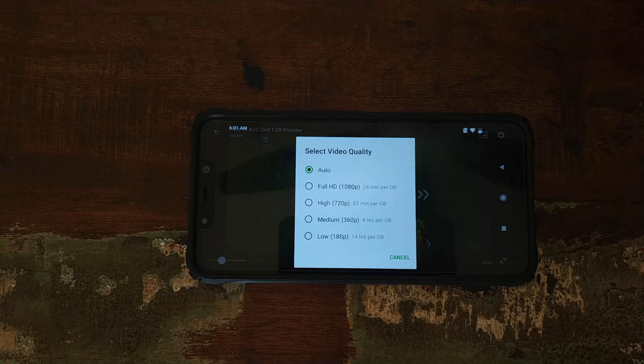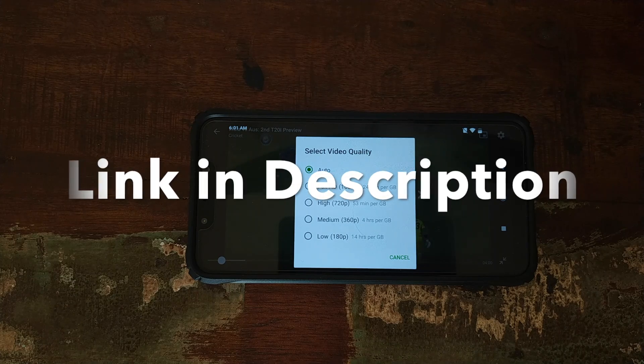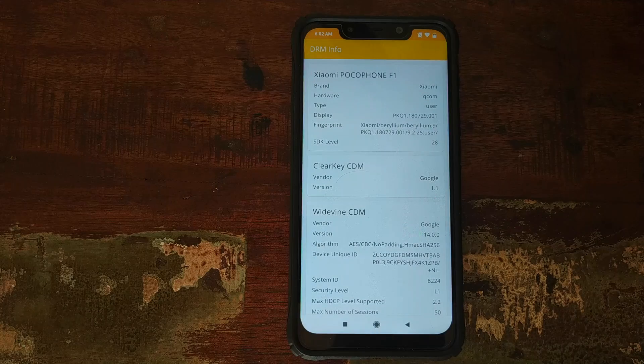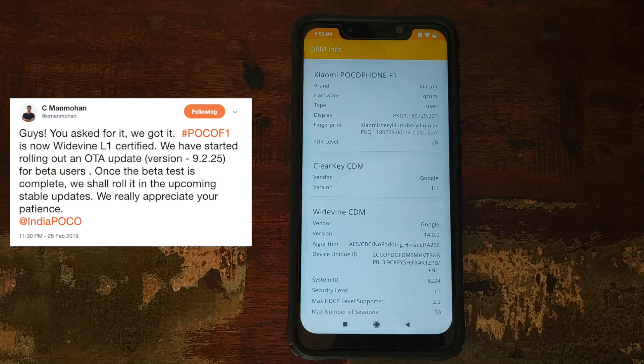How do you enable Widevine L1 if you're on a custom ROM? Right now, your only option at the time of recording is to flash MIUI 9.2.25 beta, wait for the phone to download the certificate, and check in the DRM Info app that you have Widevine L1. Once confirmed, you can install any custom ROM you want and you will have Widevine L1 support. As for when Widevine L1 will roll out to the stable channel — it could be 15 days, it could be a month, depending on feedback and testing from Xiaomi.